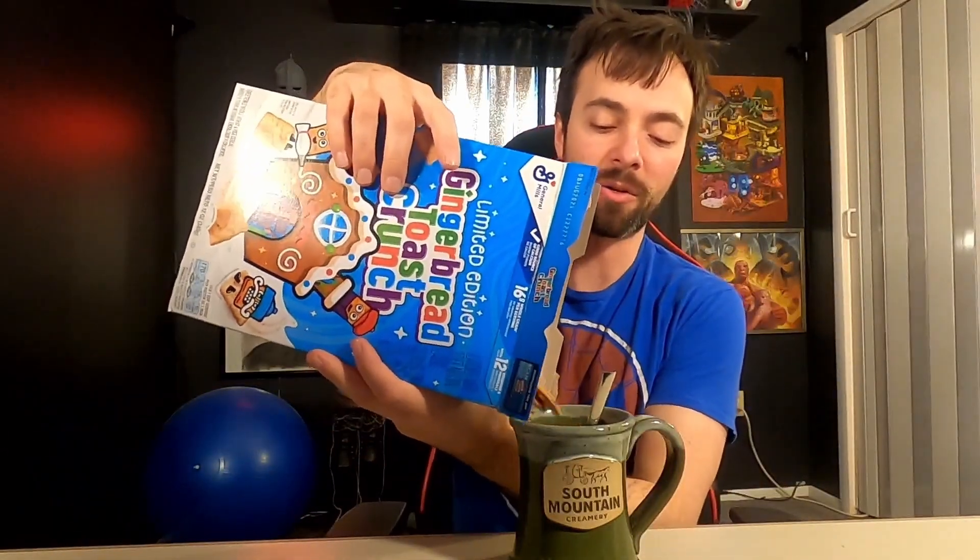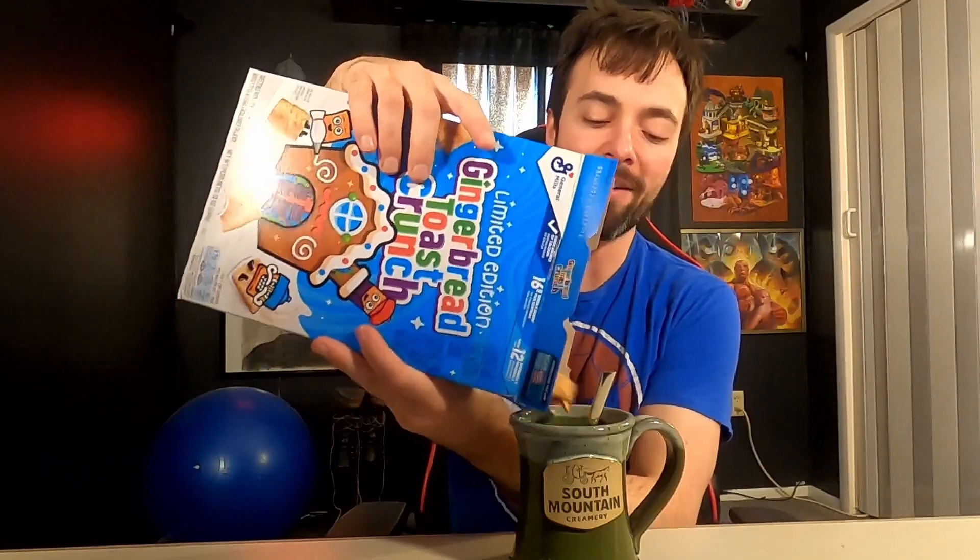The bag was a little difficult to open, but that's alright. We got our special cup here — the special cup of cereal from South Mountain Creamery. Let's go ahead and pour some of that out. Of course, it's Cinnamon Toast Crunch, so you know what you're getting into. It looks like Cinnamon Toast Crunch — nothing new there. If anything, you could argue it looks just slightly darker than your typical Cinnamon Toast Crunch.